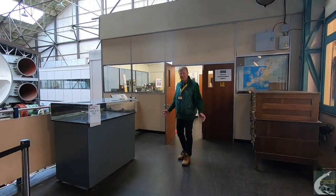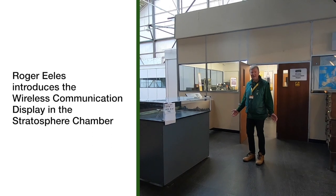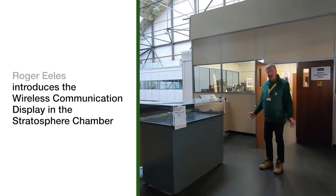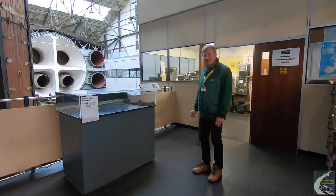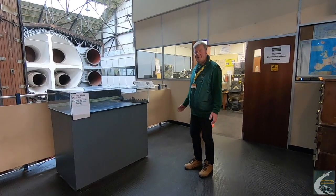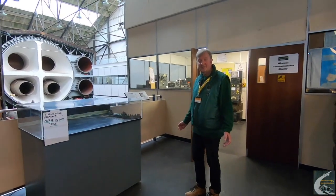Good morning ladies and gentlemen. My name is Roger Eales. I run the wireless section here on behalf of Brooklands Management, and I will take you through the history of the radios used on all the aircraft from about 1920 to 1985 when aircraft production stopped on this site.